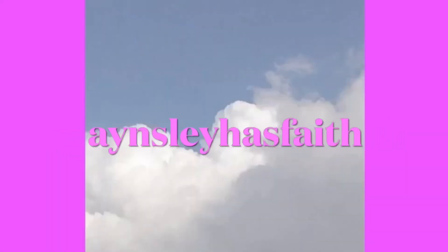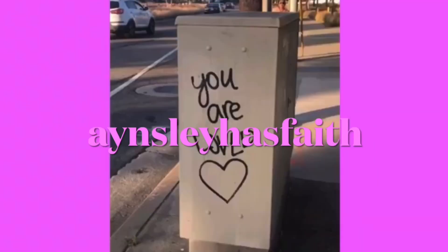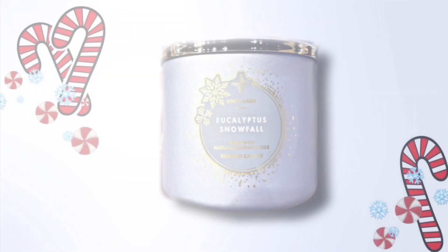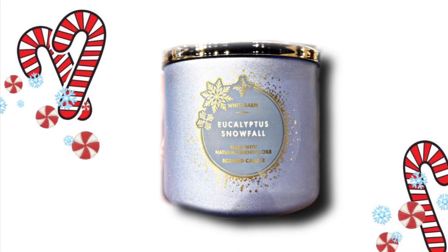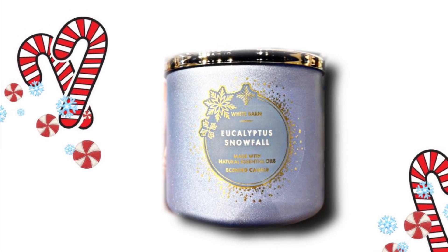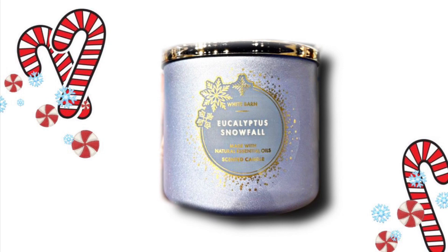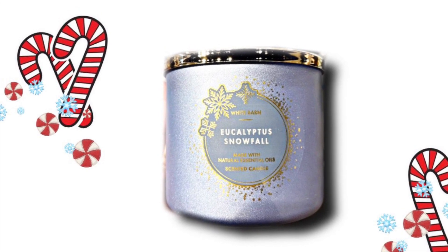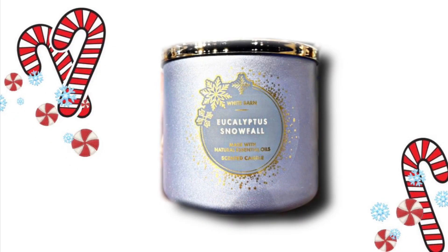Hey guys, welcome back to my channel and say hi to Faith. I hope you're having a wonderful day. Today we have a look at some more Christmas and winter items, and I think I'll have one more video with candles after this one, and then it'll be all the candles that I know of so far.